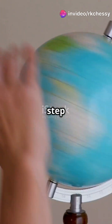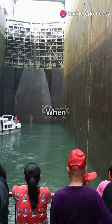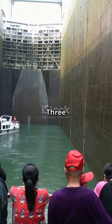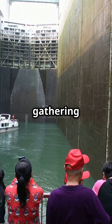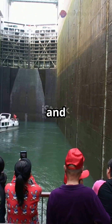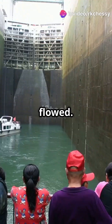Let's break down how this works, step by step, so you can see just how mind-blowing this really is. When we build a gigantic dam like the Three Gorges Dam in China, we're not just creating a reservoir. We're gathering billions of tons of water and concentrating it in one specific location, often far from where it naturally would have flowed.